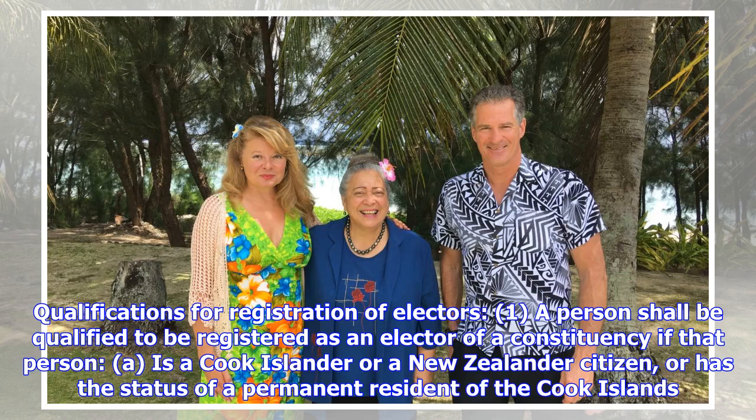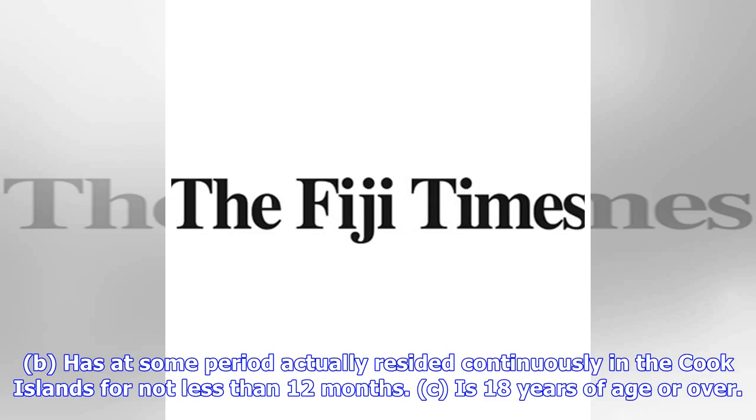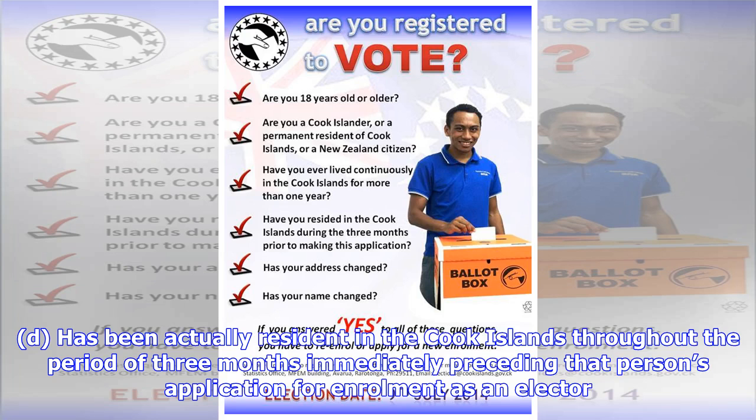Qualifications for registration of electors: a person shall be qualified to be registered as an elector of a constituency if that person (a) is a Cook Islander or a New Zealand citizen, or has the status of a permanent resident of the Cook Islands; (b) has at some period actually resided continuously in the Cook Islands for not less than 12 months; (c) is 18 years of age or over; and (b) has been actually resident in the Cook Islands throughout the period of three months immediately preceding that person's application for enrollment as an elector.